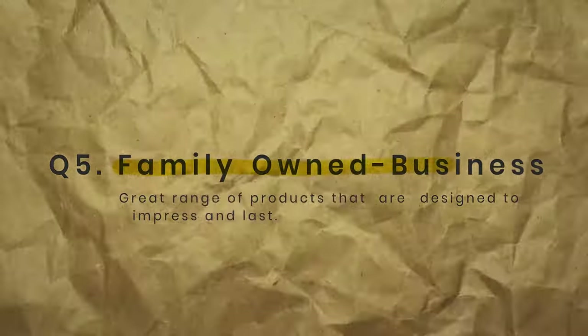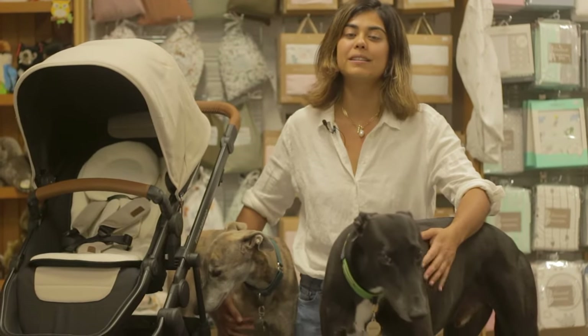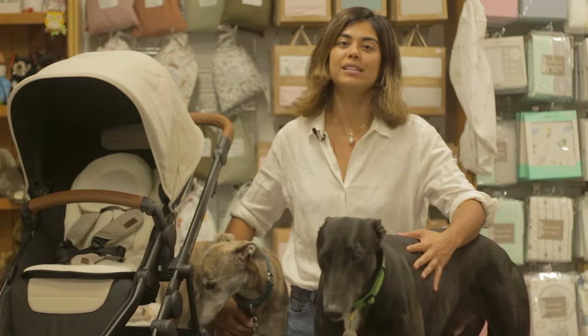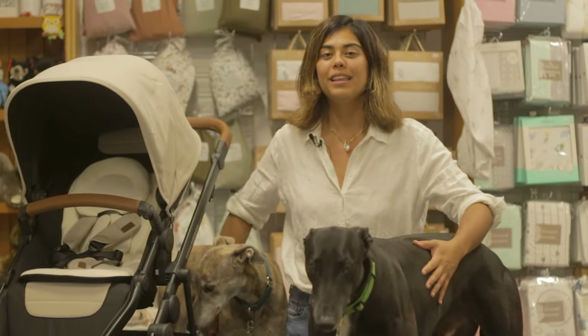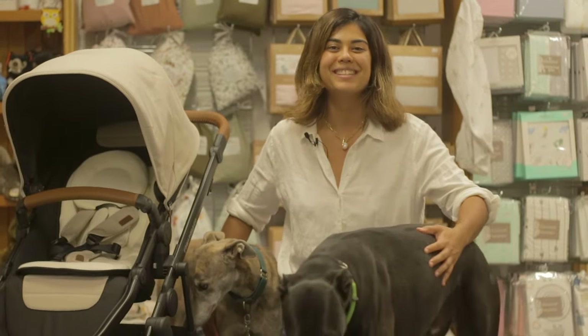Lastly, we really love Edwards & Co. They're a family-owned and operated business just like us, and it really shows in their products. They're really taking a lot of care and time with their designs, so it's really good to support another family-owned business.